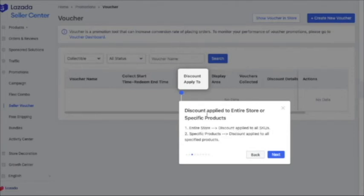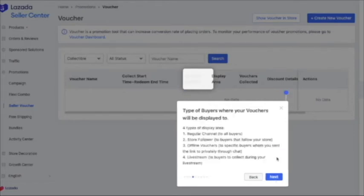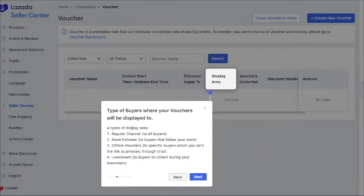For the display area, there are four types. The first is the regular channel, which shows your voucher to all buyers. The second is for store followers only — buyers who follow your store. The third is offline vouchers, for specific buyers whom you send the link to privately through chat. You can use this on your social media account — if someone asks you an inquiry, you can send them this voucher link privately.